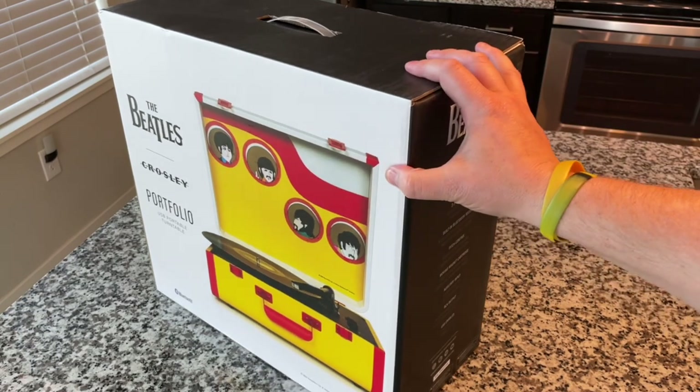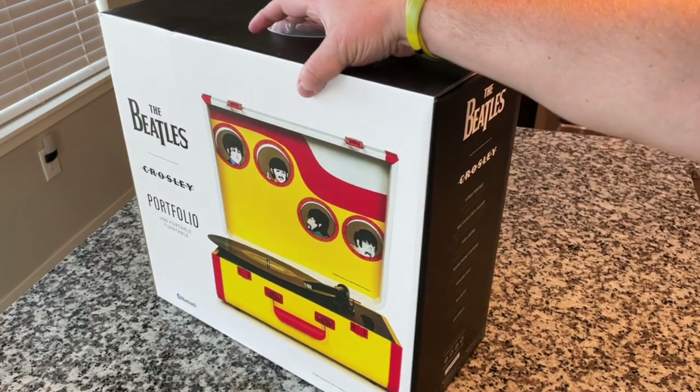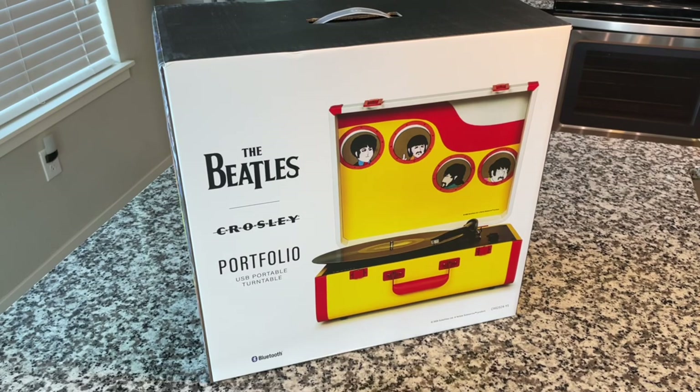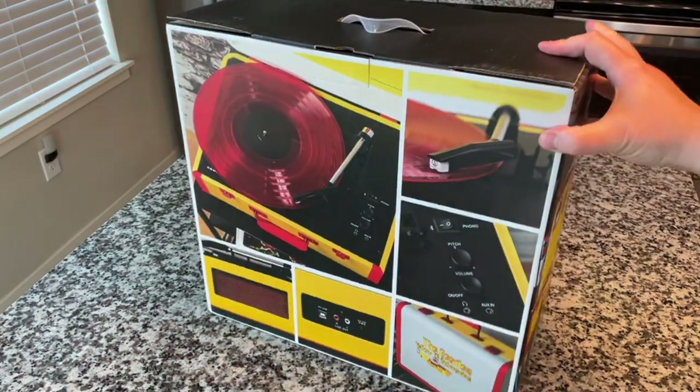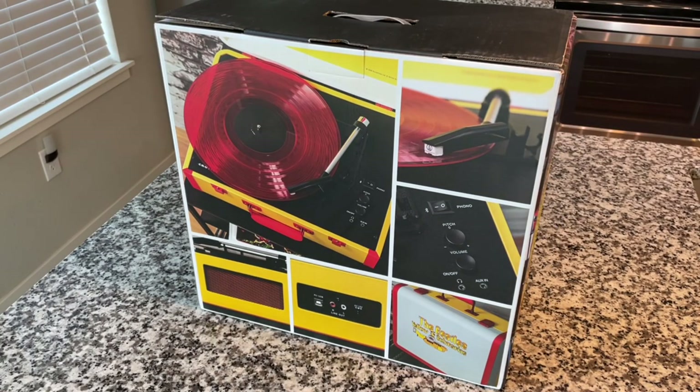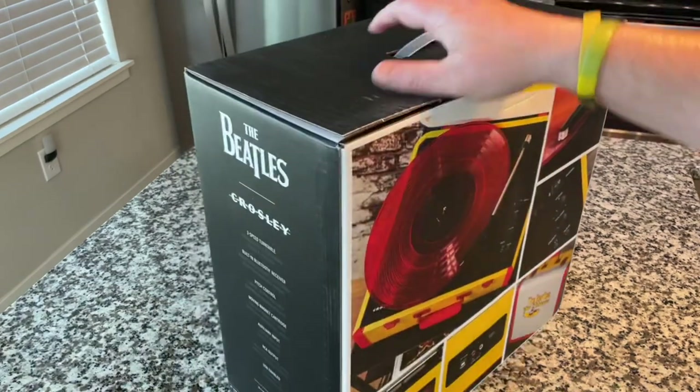What we have here is a Crosley Portfolio, which is arguably one of the very best suitcase players out there — we've got a moving magnetic cartridge from Audio-Technica and an adjustable counterbalance. They've told me this is similar to the mechanism we've seen on the Collegiate and the Nomad, but under continuous development and improvement. The turntable itself should be wonderful, and on top of it we have this beautiful overlay. Check out the artwork — it's absolutely beautiful. There are only 1,500 of these in the world, and I'll show you how to get one at the end of the show.